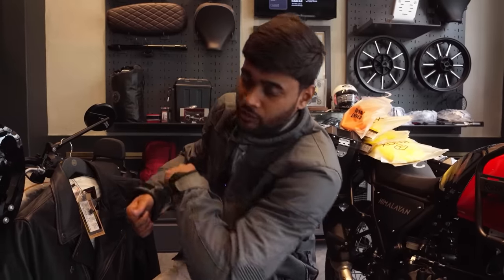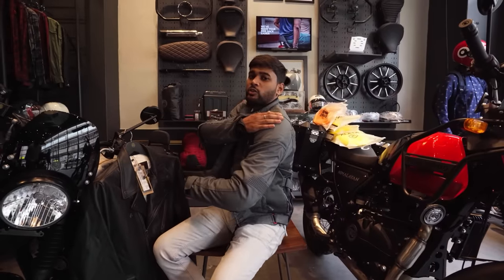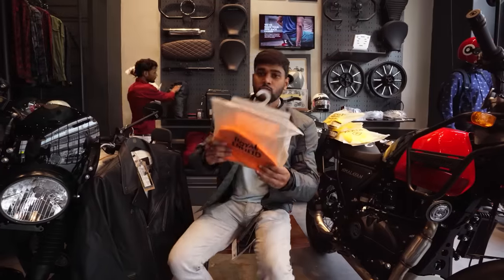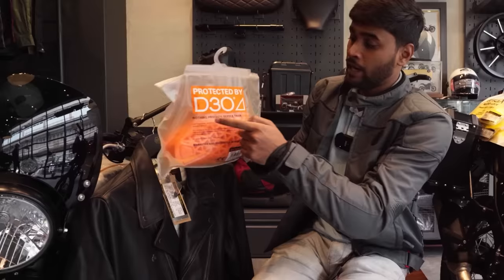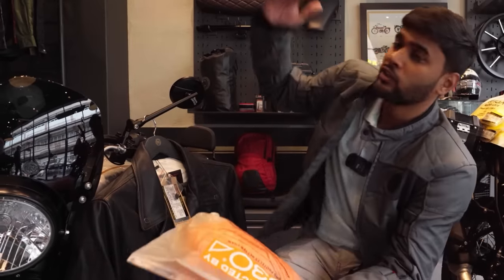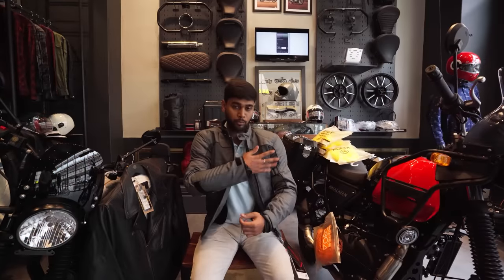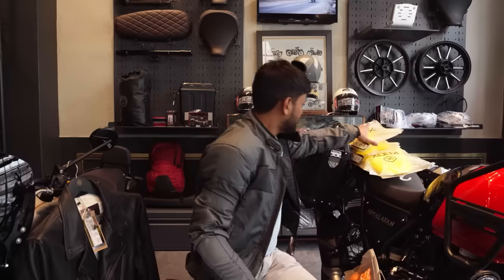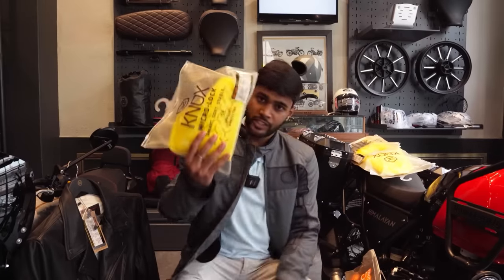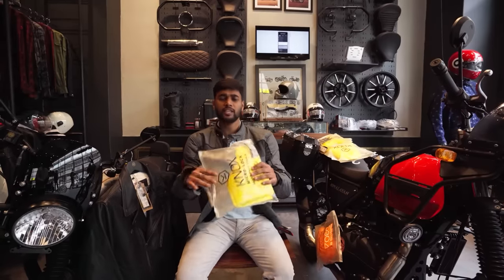Shoulder protection is very important — always choose a jacket where you can install shoulder pads, even if they are not pre-installed. These D3O level shoulder pads are very good protection. In a good riding jacket you should also get front chest protection, using these types of pads — normally it will be pre-installed, but if not, you can buy it separately.